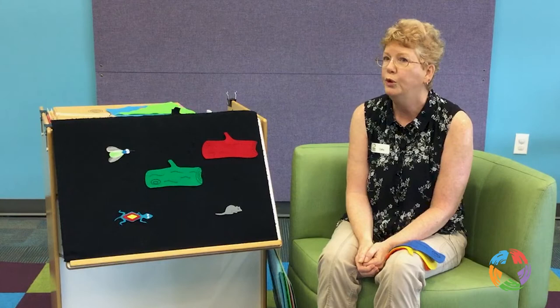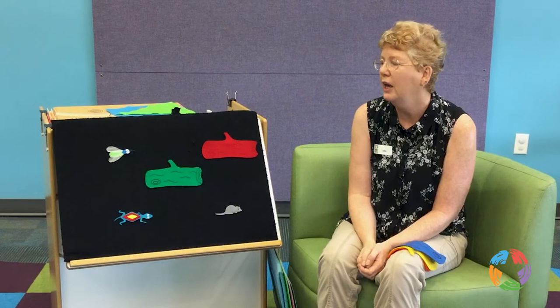Oh, you know what? I bet he's behind the green one. He's probably camouflaged. Let's see, okay? Little frog, little frog, are you behind the green log?